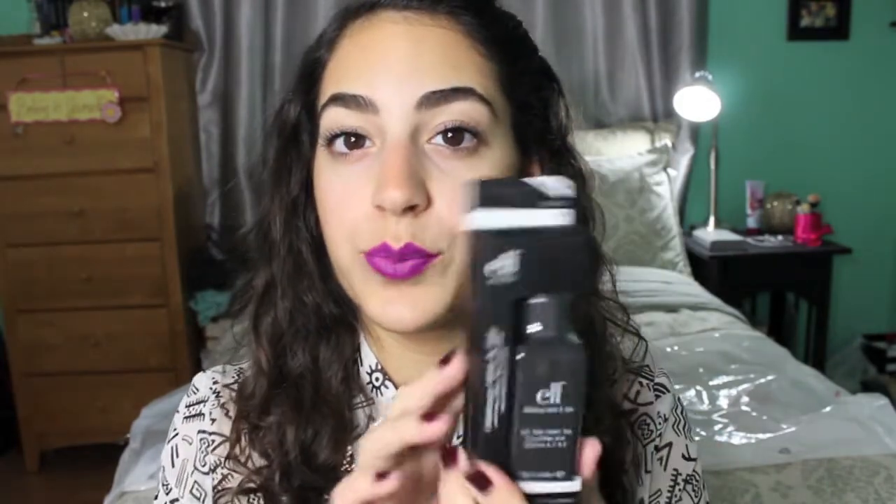The next few things I got are from the e.l.f. website. I got this makeup mist and set — a spray to set your makeup. I've never read any reviews about this so I'm not sure if I'll like it or not.